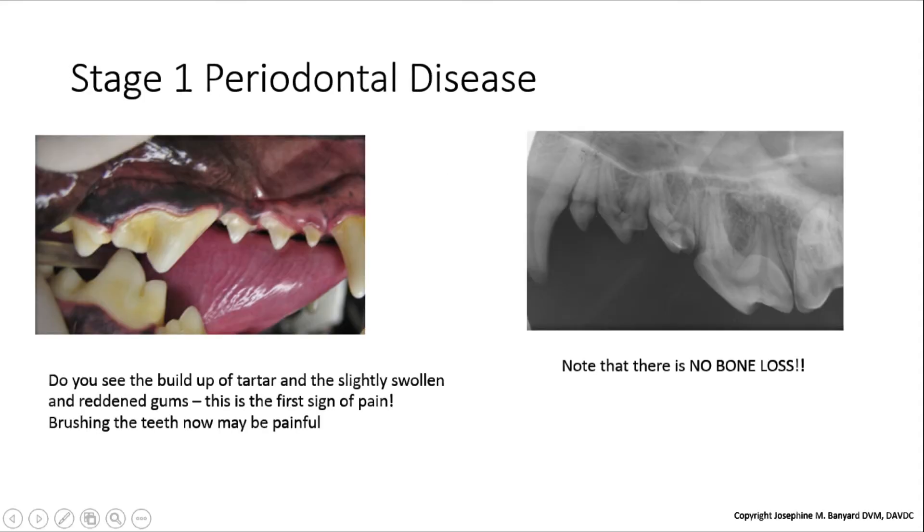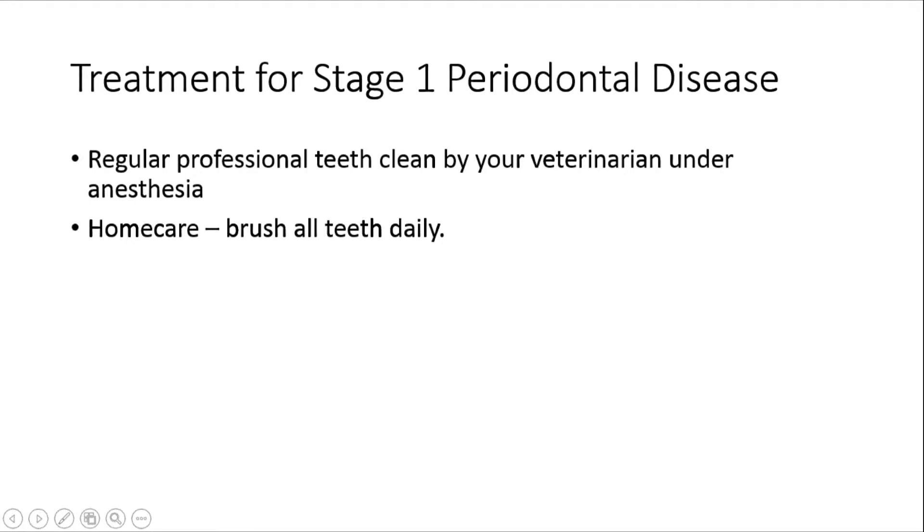In stage 1 periodontal disease, you can see early gingivitis. Note the swelling and redness of the gums along the crowns. There is also tartar present, and on x-ray there is no bone loss. This is the best time to get a professional teeth clean under anesthetic, as this is the last stage when changes can be reversed. All the tartar and plaque missed during daily tooth brushing can be removed.